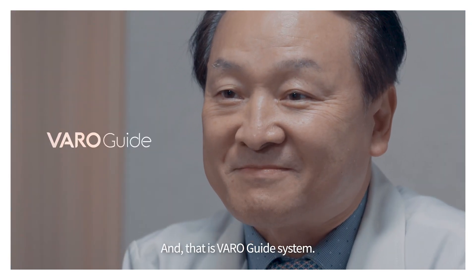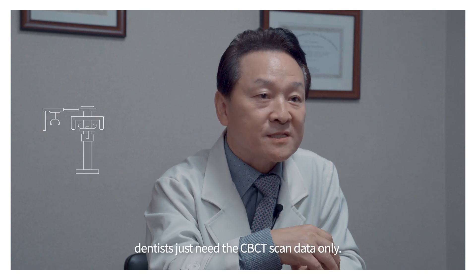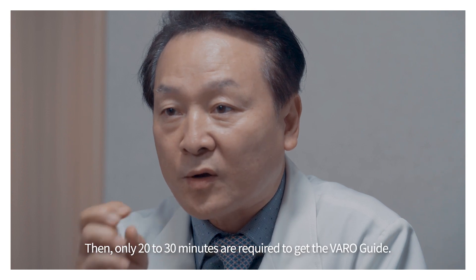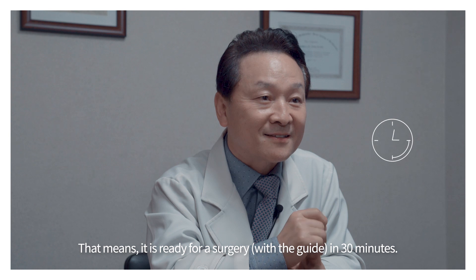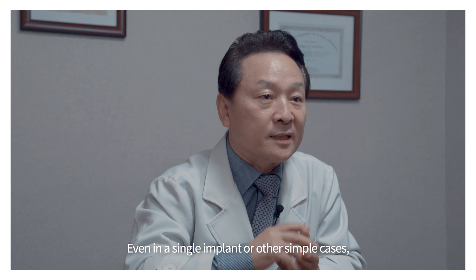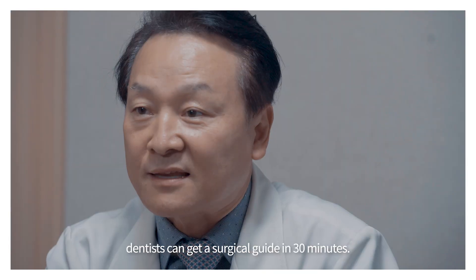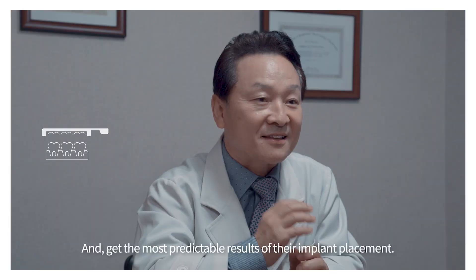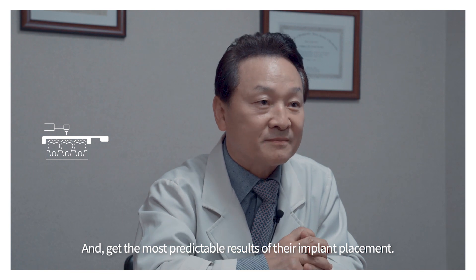And that is the VaroGuide system. To fabricate a VaroGuide, dentists just need CBCT scan data only. Then only 20 to 30 minutes are required to get a VaroGuide — ready for surgery with a guide in 30 minutes. Even in a single implant or other simple cases, dentists can get a surgical guide in 30 minutes and achieve the most predictable result of their implant placement.